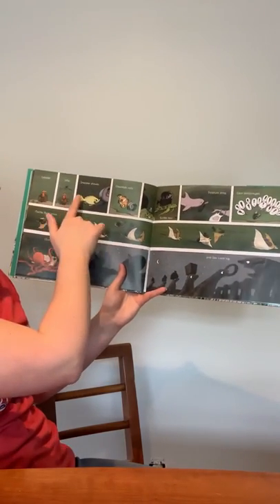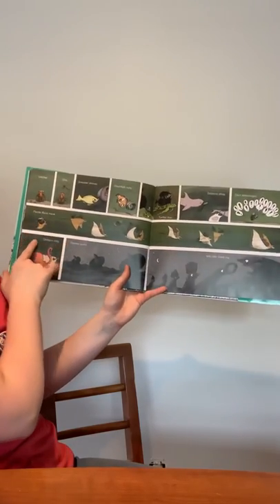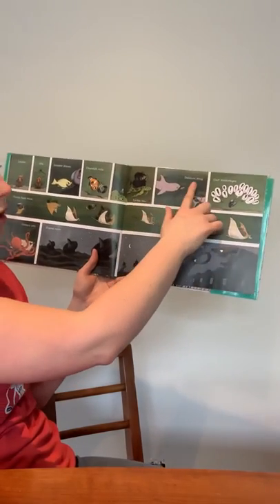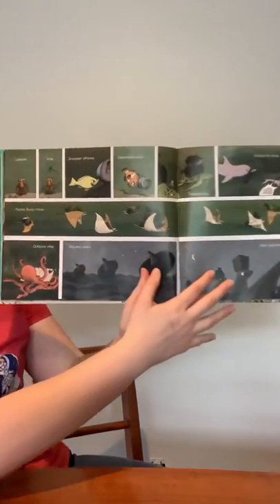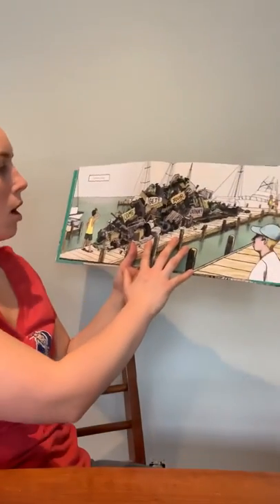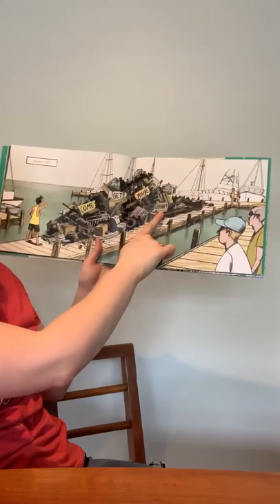Lobster lifts. Snapper shovels. Clown fish rolls. Manta rays move. Octopus inks. Sharks carry. Turtles toe. Dolphins drag. Clam encourages. And sea lions lug. What are they doing to all the trash that was dumped into their home? Everyone helps. Come get your junk.